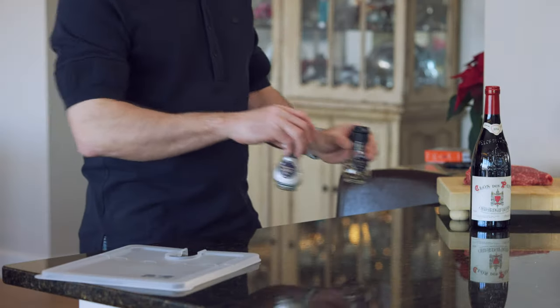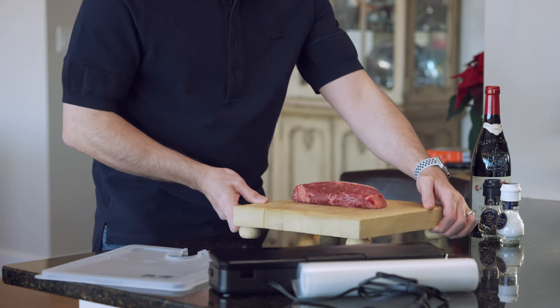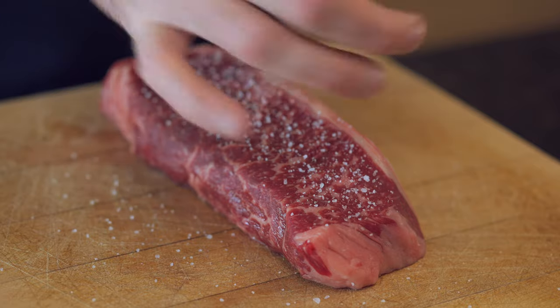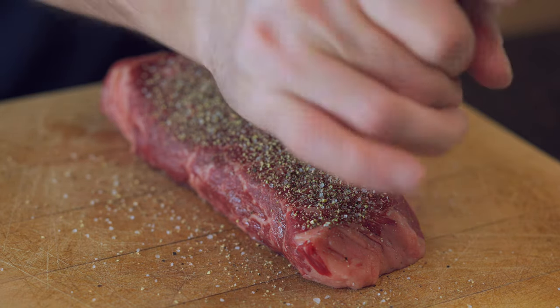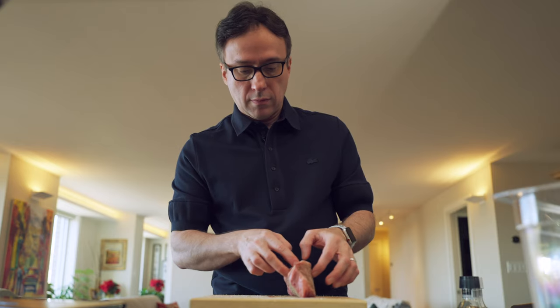To season a steak of this quality, all you need is salt and pepper — that's it. We're going to season generously on all four sides. First, a good amount of salt on both sides, then a good amount of pepper — I'm a big fan of pepper. Make sure you've seasoned all sides thoroughly.